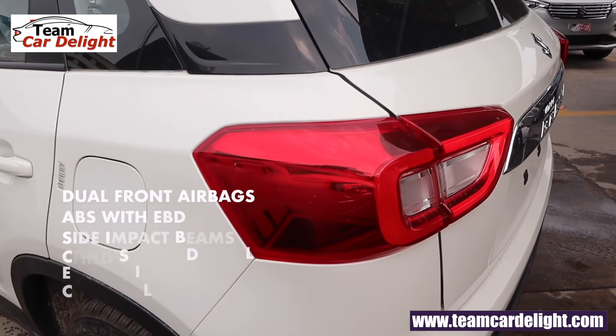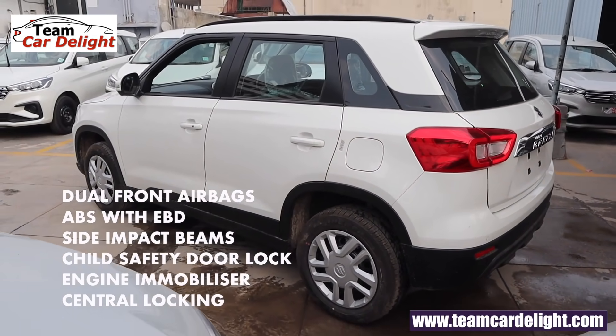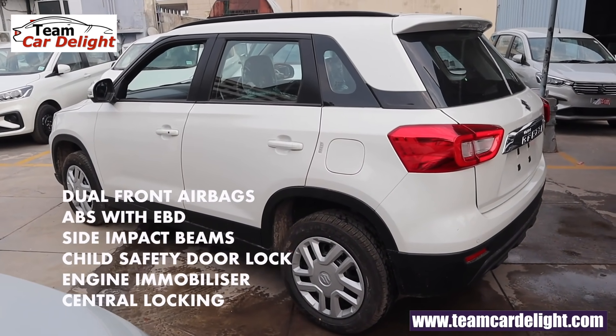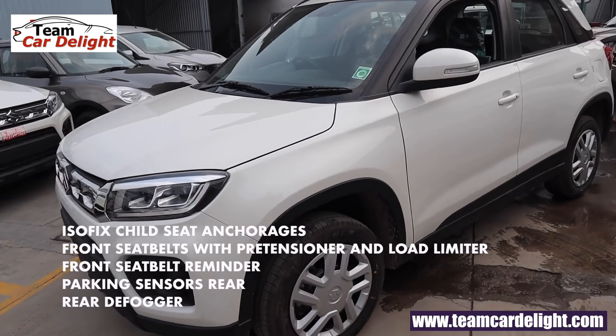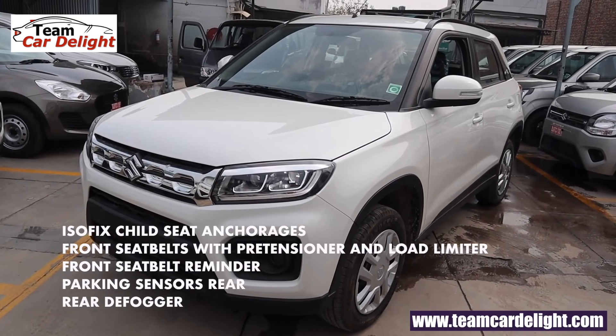Talking about the safety features of this trim: we get dual front airbags, ABS with EBD, side impact beams, child safety door locks, engine immobilizer, central locking, ISOFIX child seat anchors, front seat belt with pretensioner and load limiter, front seat belt reminder, rear parking sensors, and rear defogger.